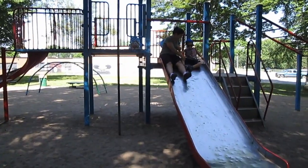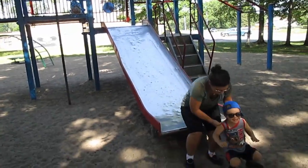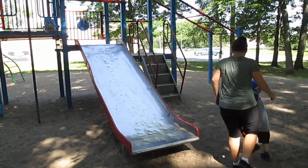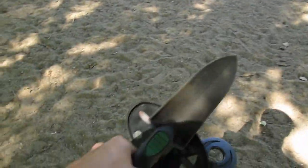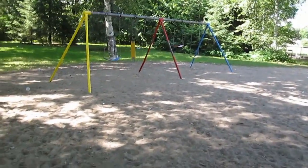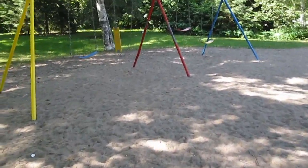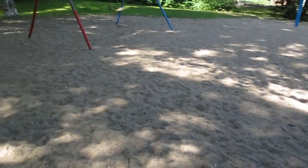Cassie and Little Man are just going to play for a bit, and I'm going to do some metal detecting. I already found a dollar ten and I've only been here for less than five minutes. Around the swings and at the end of slides and underneath monkey bars are definitely good places to check.